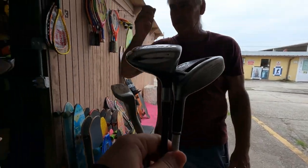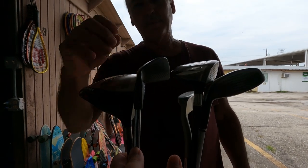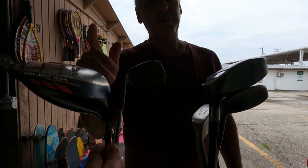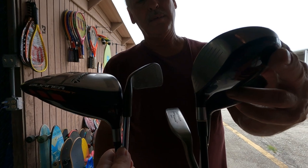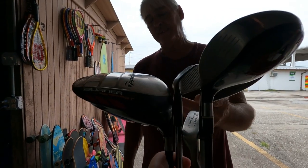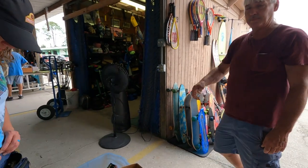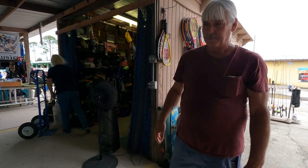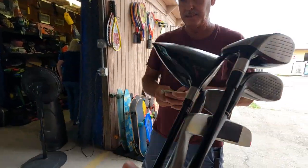Got some good stuff. What do you think the best you can do on these guys? The Odyssey I usually get $35 on those. This I was getting $50 on this one. Usually get $20 on that one. 100 bucks? That sounds good. Hey, them old burners hit, man. Yeah they're really good. Thank you, have a good one.